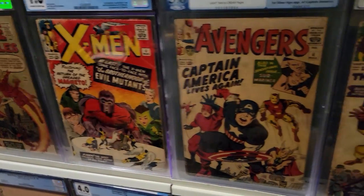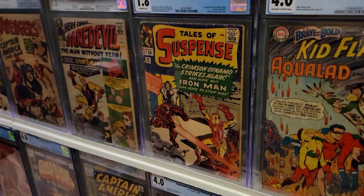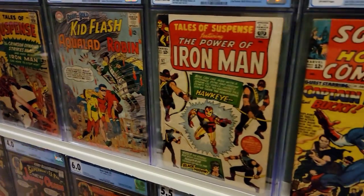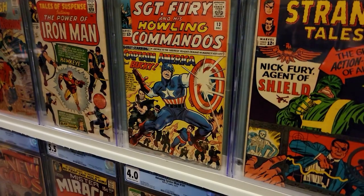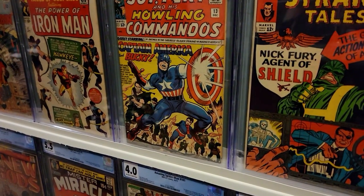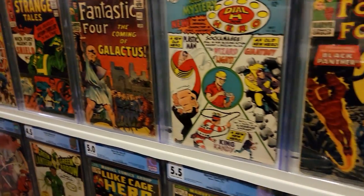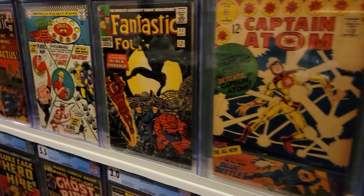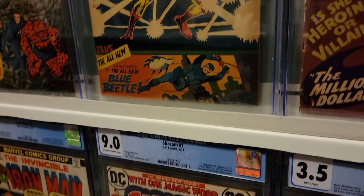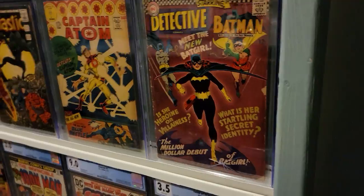First Quicksilver and Scarlet Witch, first Silver Age Captain America, first Daredevil, first Black Widow, first Teen Titans, first Hawkman, Hawkeye — first time Captain America was with the Howling Commandos, first appearance of Nick Fury, first Silver Surfer, first Silver Age appearance of Plastic Man, first Black Panther, first Silver Age appearance of Blue Beetle — drawn by Steve Ditko after he quit Marvel — and first Batgirl.